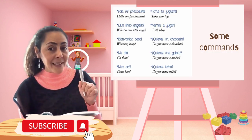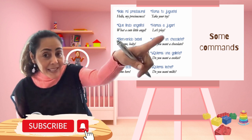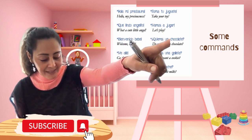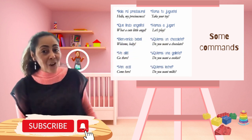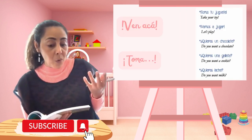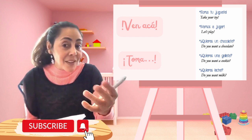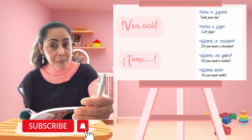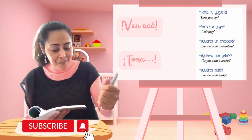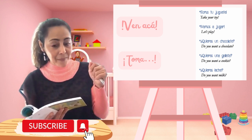Also, we're going to learn how to say some commands. For example: 'Ve allá' — go there. 'Ve allá con la abuela. Ven acá con la abuela. Ven acá con el abuelo.' This is vocabulary that maybe the grandma can use: 'Toma el juguete. Toma el avión. Toma el carro. Toma la pelota. Vamos a jugar con el avión.'